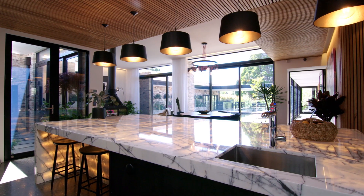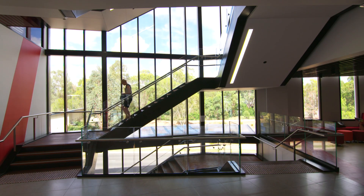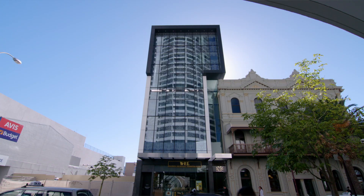If we project forward five years, we're going to start to have a much higher quality building stock as a result of this. And that's exciting because that's what we're all in the industry to do — to produce better buildings. So we get better outcomes from an engineering and from a design perspective.